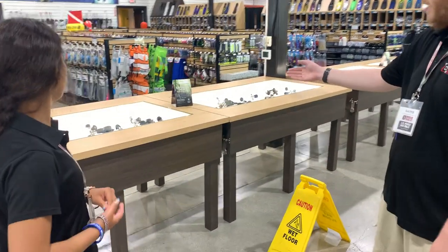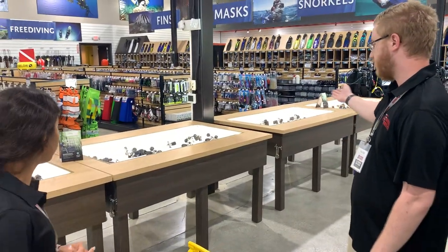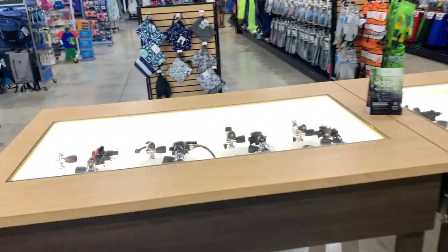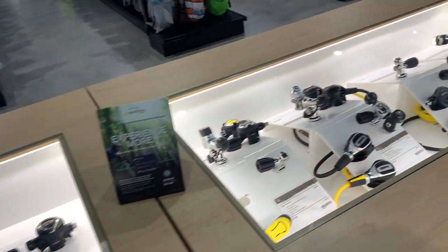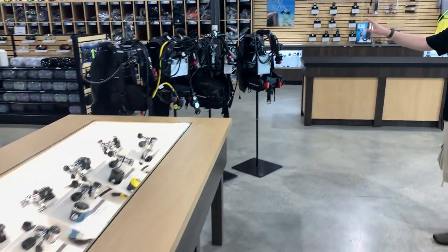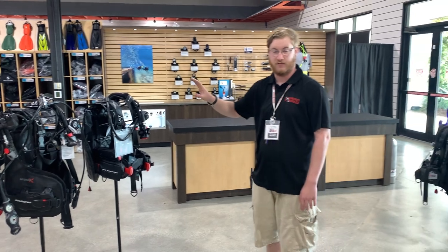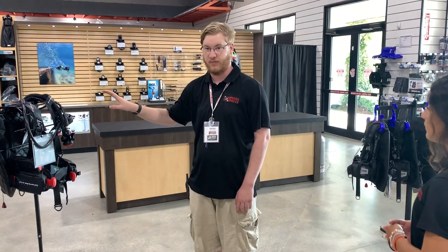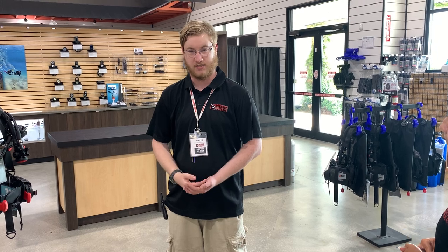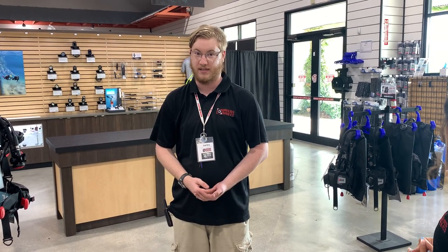To the right here we have our regulator displays including Atomic, Mares, Aqualom, and ScubaPro. We also have a few packages built here on display which have great discounts for any gear you might need. In addition, if you buy any package you also get 10% off of anything else you buy that day.